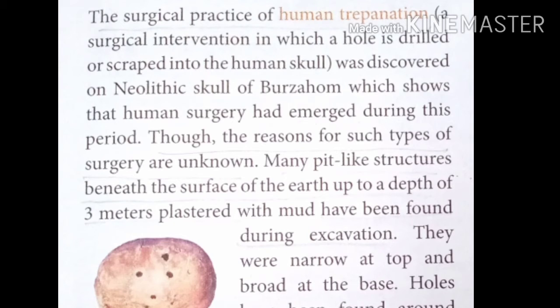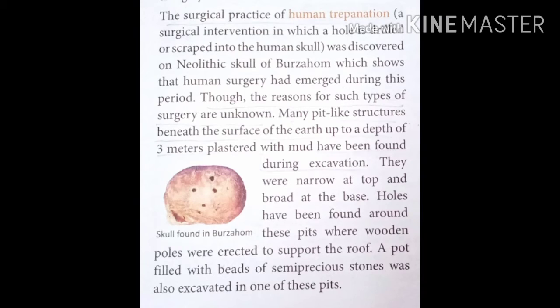A surgical practice called human trepanation has also been found at Burzahom. Human trepanation is a surgical process in which a hole is drilled or scraped into the human skull.